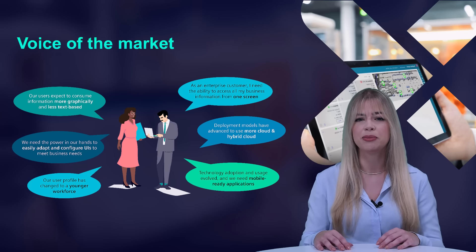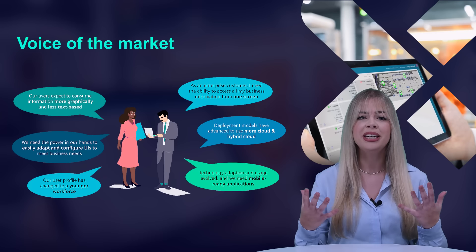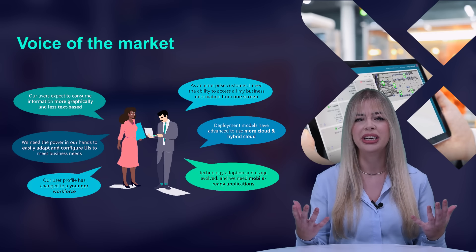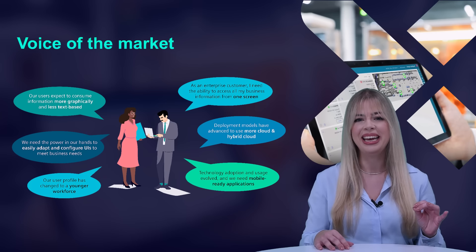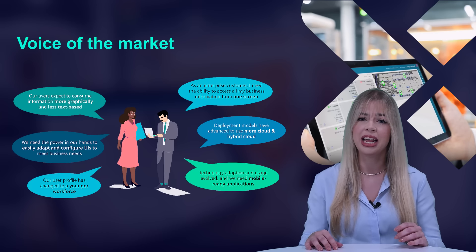Information from disparate systems such as ERP, PLM, MES, and automation must be contextualized in a single interface with minimal interaction to drive timely actions. Deployment models are also changing to be more cloud-based.